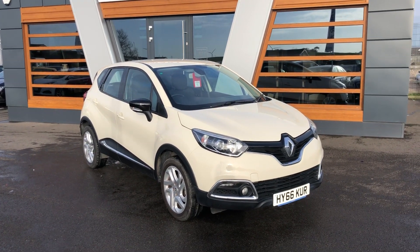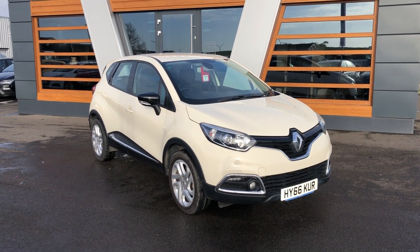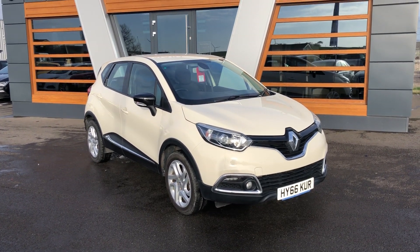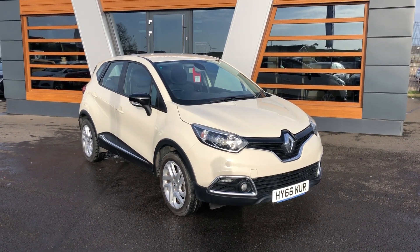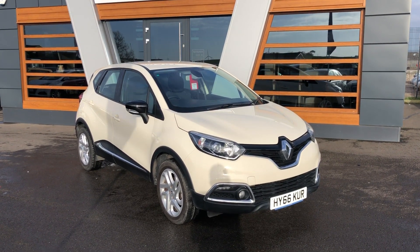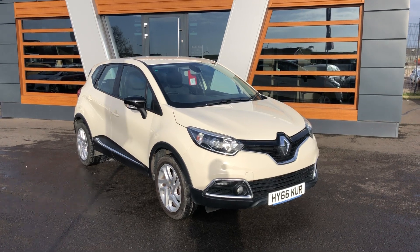Hello guys, Sam here at Lancaster Automart, got this beautiful Renault Captur to bring you today. Anyone in need of a nice little family car will be perfectly suited for this one. This is the 1.5 diesel and it's the Energy Dynamique NAV spec which means it's got loads and loads of stuff on it.